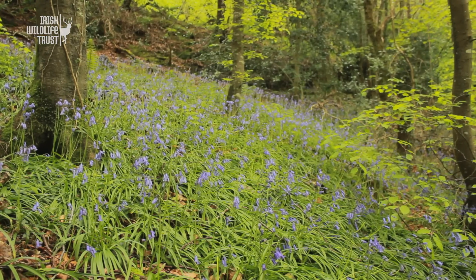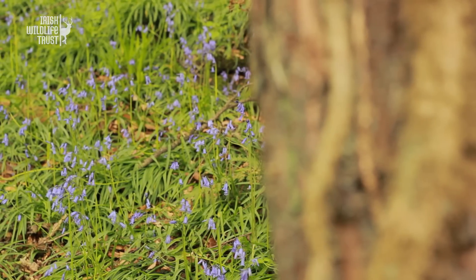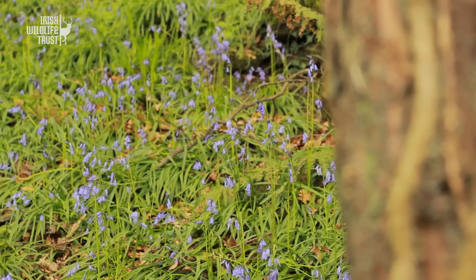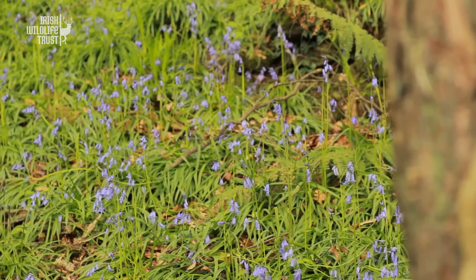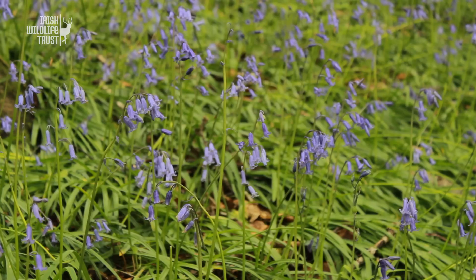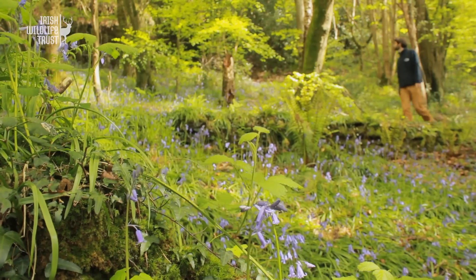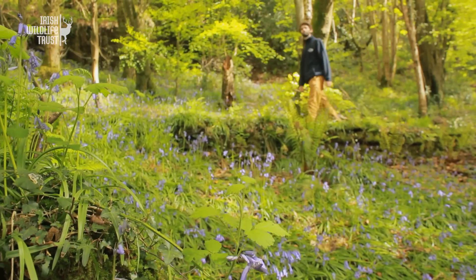Vast carpets of bluebells turn our woodlands into floral oceans in late spring and early summer. In Irish mythology it was believed that you could call on the fairy folk if the flower bells were rung, and it is thought to be unlucky to walk through them as the plants were full of spells. Bluebells are certainly enchanting, but what many people are not aware of is that our bluebells are changing.